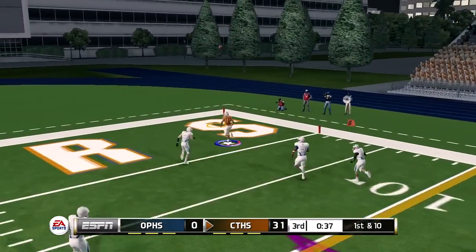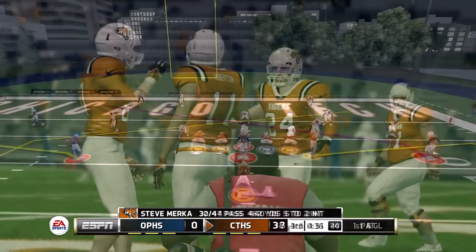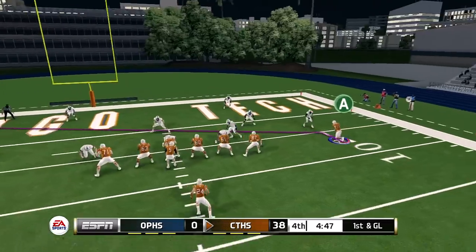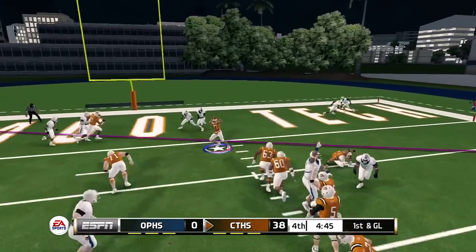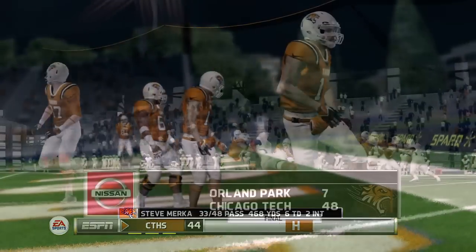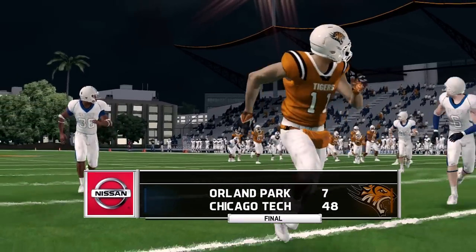Into the third quarter — going to the corner of the end zone, that curl route, and it's a touchdown. Nice job by the quarterback floating that ball towards the end zone, good for 21 yards. First and goal from the five — slant once again, caught and in the end zone for another touchdown, this one from six yards out. Orland Park High School goes down 48-7.